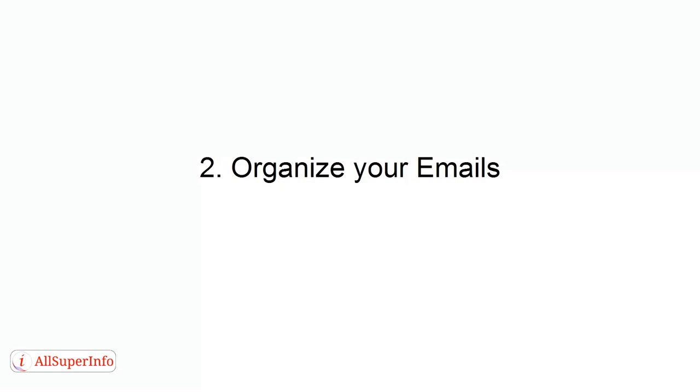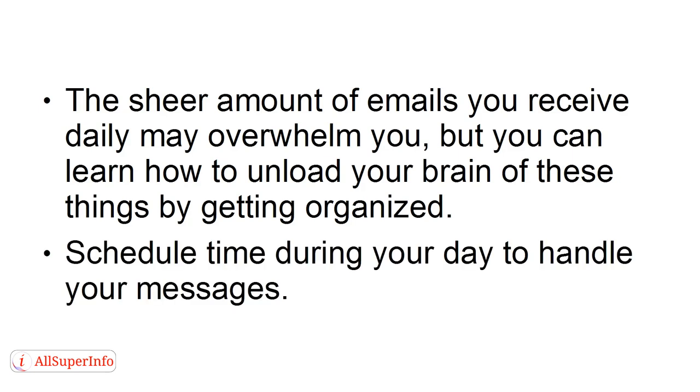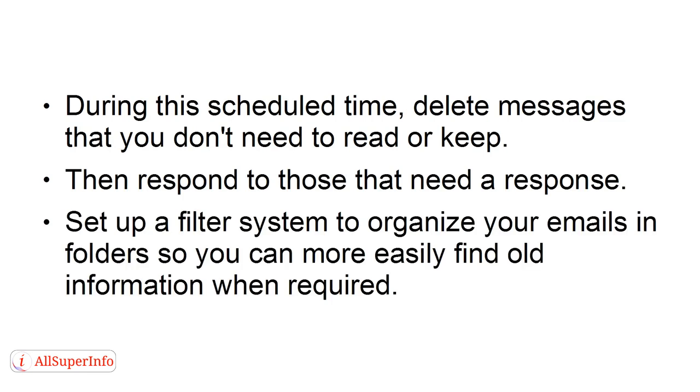Way 2: Organize Your Emails. The sheer amount of emails you receive daily may overwhelm you, but you can learn how to unload your brain of these things by getting organized. Schedule time during your day to handle your messages. During this scheduled time, delete messages that you don't need to read or keep, then respond to those that need a response. Set up a filter system to organize your emails and folders, so you can more easily find old information when required.